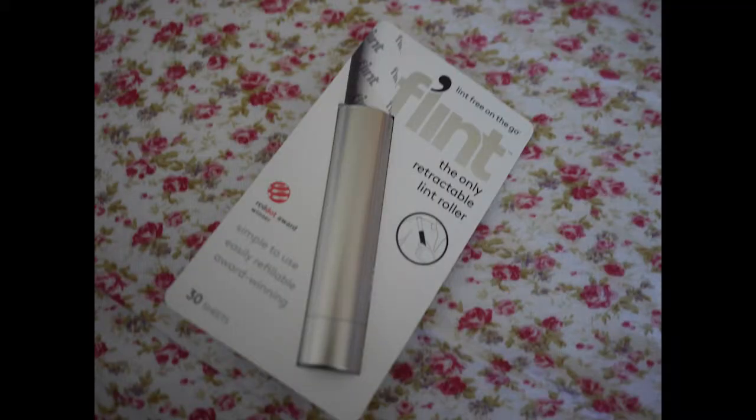This is interesting — this is called Flint, the retractable refillable lint roller. Never heard of that. That will be nice in the winter for my coat.